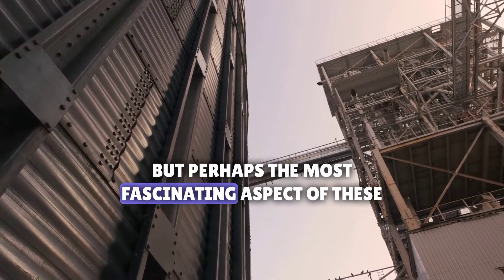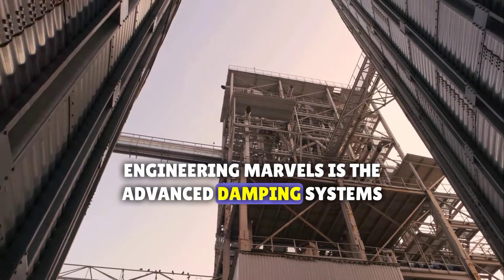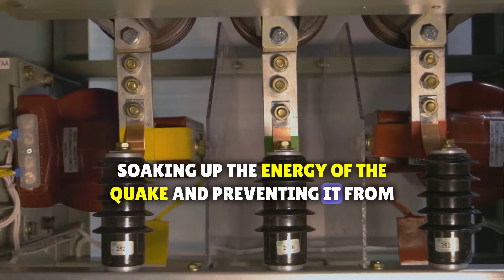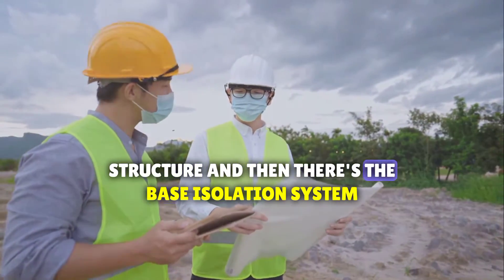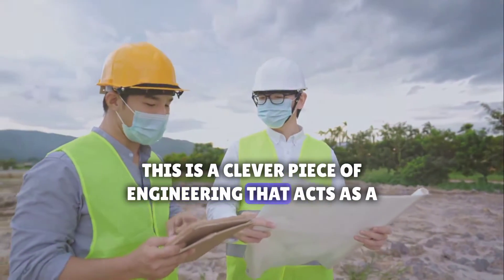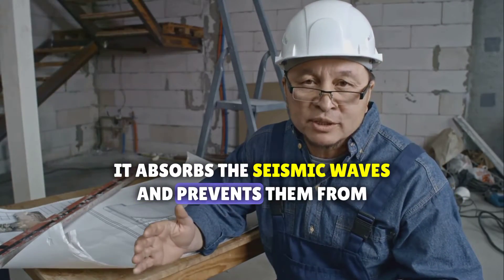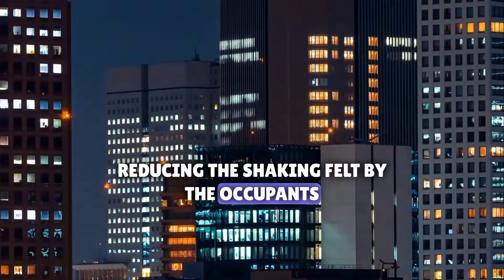Perhaps the most fascinating aspect of these engineering marvels is the advanced damping systems. These systems act like giant shock absorbers, soaking up the energy of the quake and preventing it from causing damage to the building structure. And then there's the base isolation system — a clever piece of engineering that acts as a buffer between the building and the ground, absorbing seismic waves and preventing them from traveling up the building, reducing the shaking felt by the occupants.